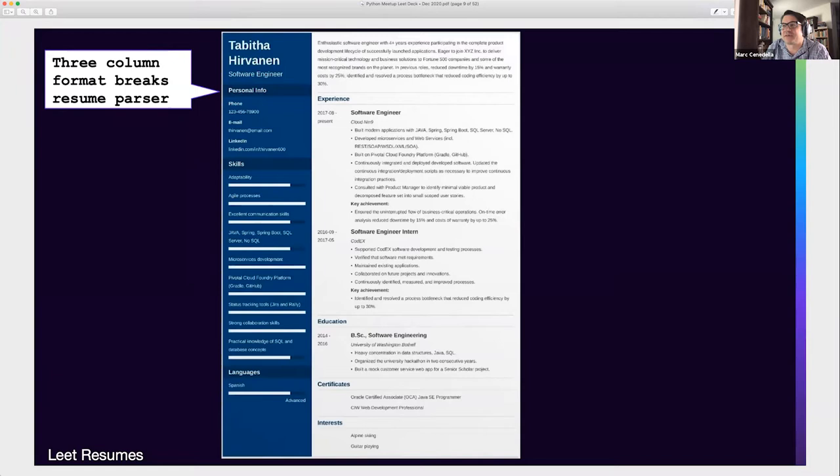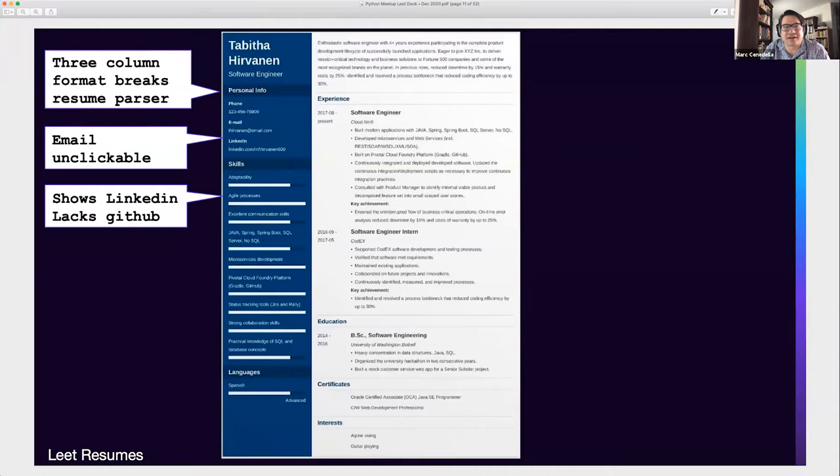The email is unclickable because the designer chose to use blue but was unable to hyperlink it easily, so it's not clickable. If you want to be contacted, you prefer your resume to be clickable. The resume shows LinkedIn instead of GitHub. LinkedIn is a subset of your professional information — your resume ought to be a superset. There's really no reason to have your LinkedIn on an engineer's resume, but you ought to have GitHub, particularly if you have an active or interesting one.